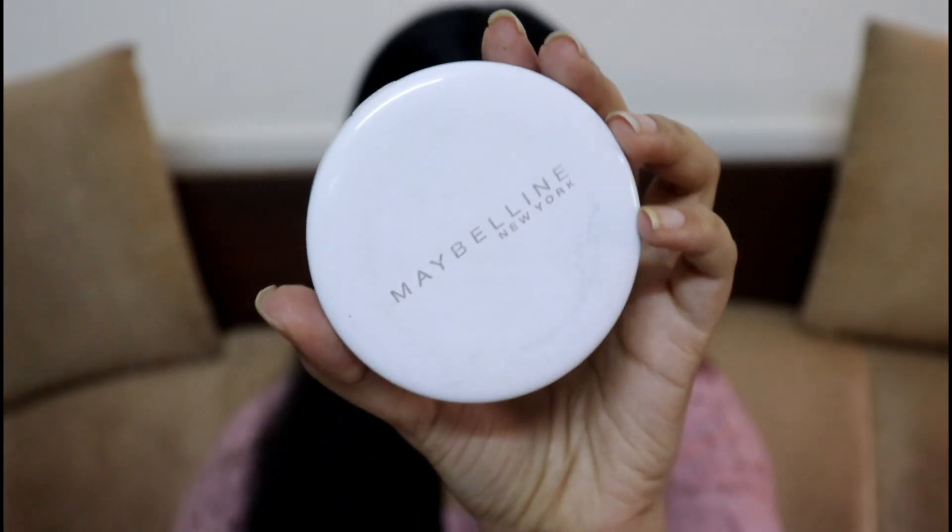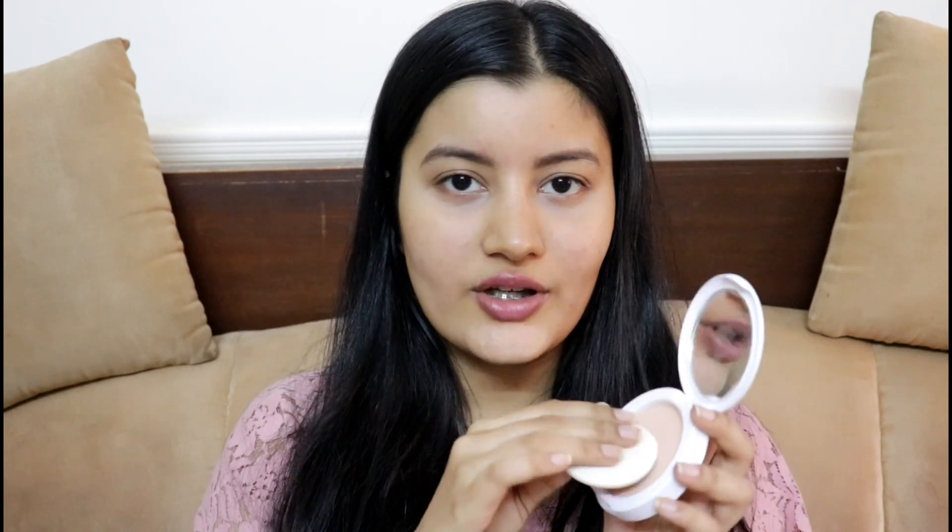If you're a college student, the compact powder is your best friend. I'm using the Maybelline White Super Fresh compact — it's one of my favorite compact powders. It contains SPF 28 PA+++ which is a really good amount of sun protection for an everyday basis. I'm just going to apply a little bit of it all over my face with the sponge it came with.